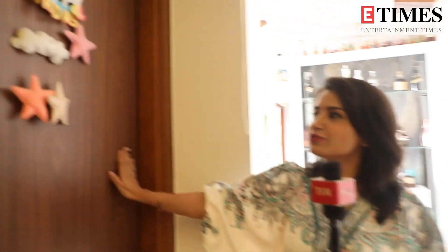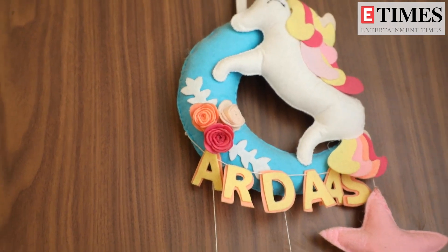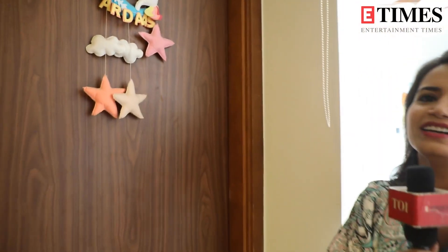Come guys. This is my baby's room. His name is Ardaaz. Right now he is sleeping, so we will continue with the house tour and after that I will show you the room, because that is the cutest room in the house.